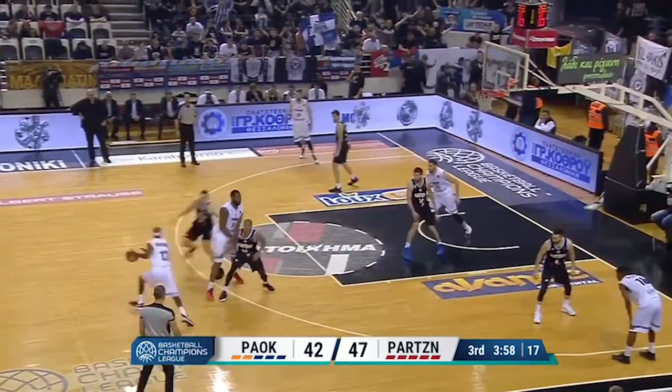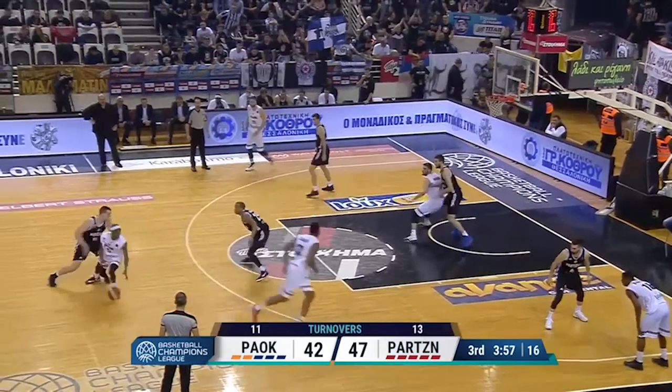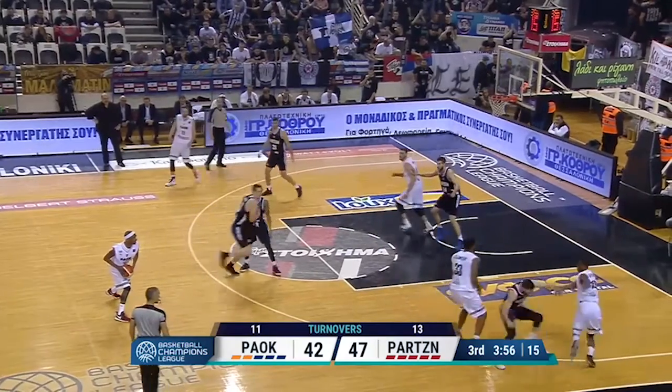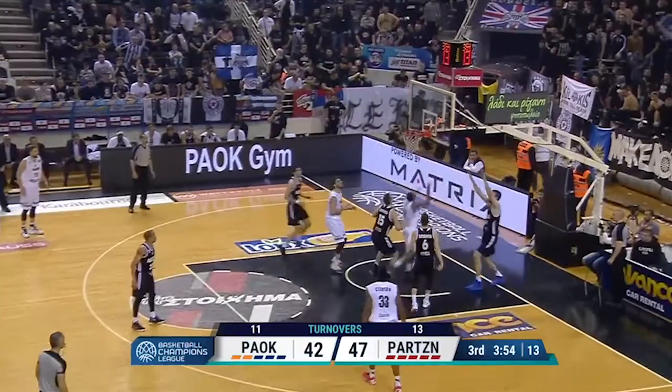Here's a great hedge of the pick and roll by Kopravica, turning the ball handler back where he came from. But watch this clever action as Clanton flows from the ball screen to a pin down. Great read by Sivert to back door, great pass by McFadden, and a great finish at the rim.